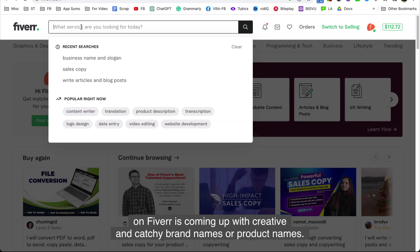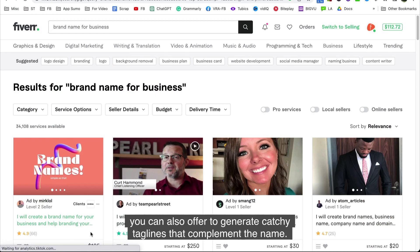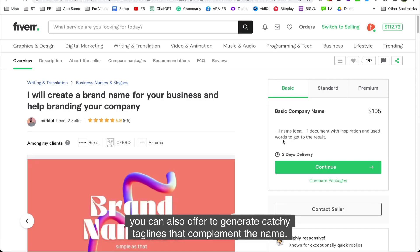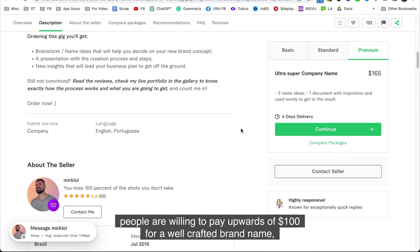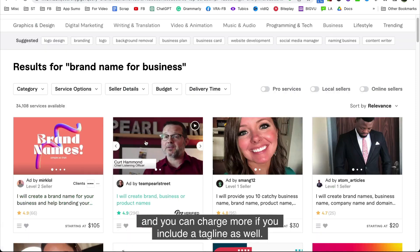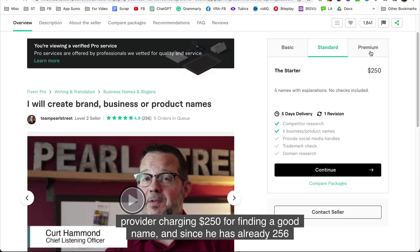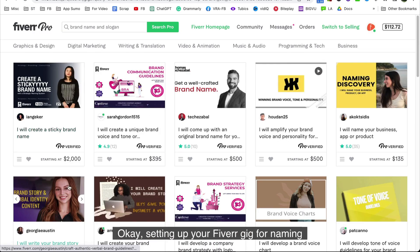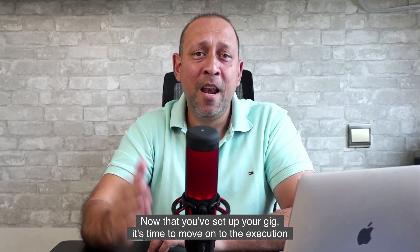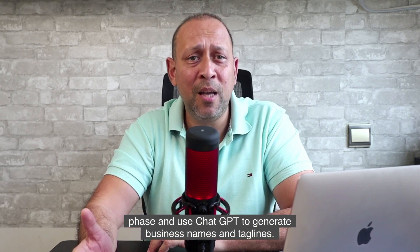Another business service you can offer on Fiverr is coming up with creative and catchy brand names or product names. In addition to coming up with the name, you can also offer to generate catchy taglines that complement the name. On Fiverr, people are willing to pay upwards of $100 for a well-crafted brand name, and you can charge more if you include a tagline. There's another example of a service provider charging $250 for finding a good name, and with 256 reviews, this clearly shows there is high demand for this type of service. Setting up your Fiverr gig for naming services is similar to what I've shown you before. Now it's time to use ChatGPT to generate business names and taglines.